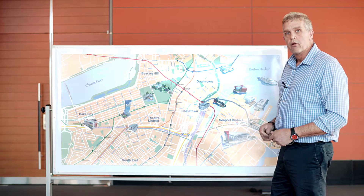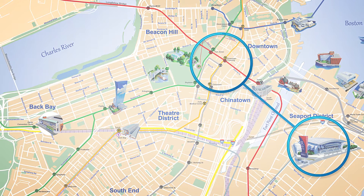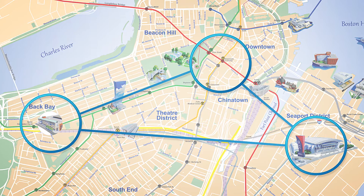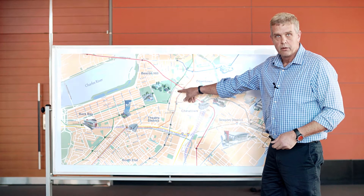We built a fiber optic ring around Boston, starting at the Boston Convention Exhibition Center to One Summer Street, to the Heinz Convention Center, and then back to the BCEC. This allows us to buy bandwidth as a commodity from 80 different carriers at One Summer Street.